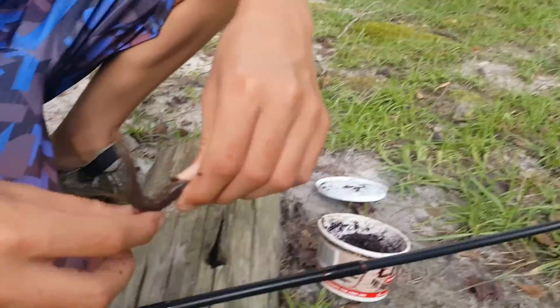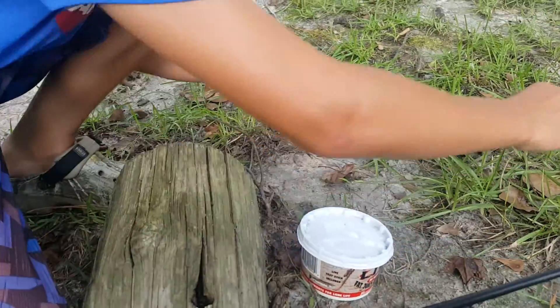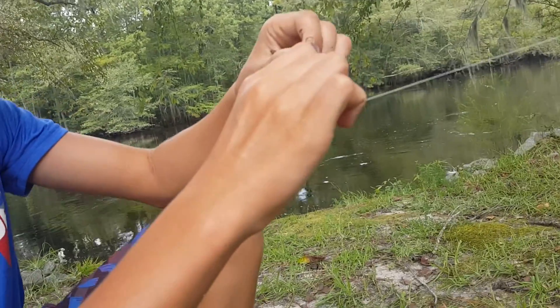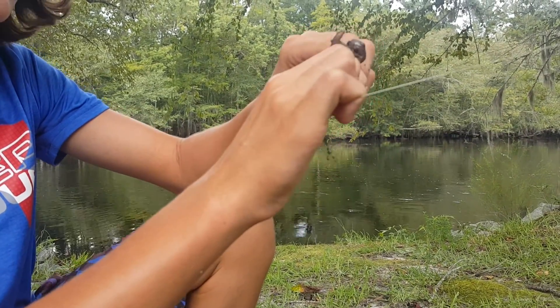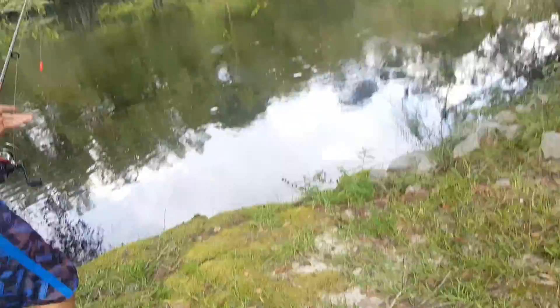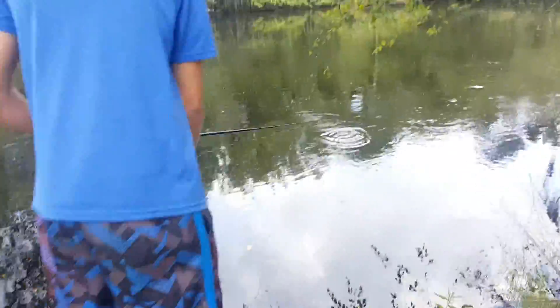Look at this big worm, guys — we found a big one. Stop moving! Look how big that is — a big ant worm. I could use him. Let's use him, just for one vlog. The good thing about live worms is they have movement, so they attract fish. You see that?